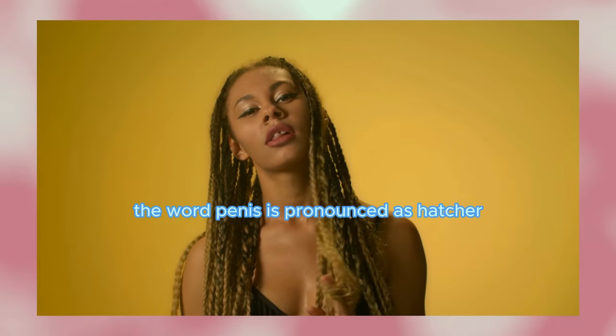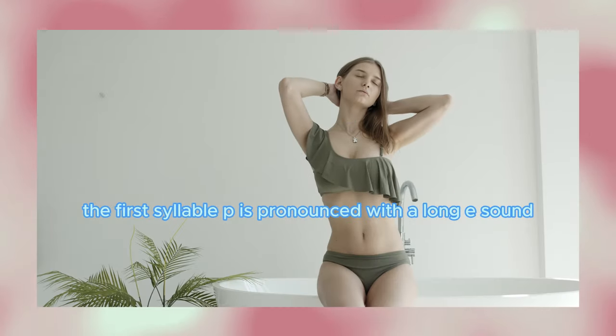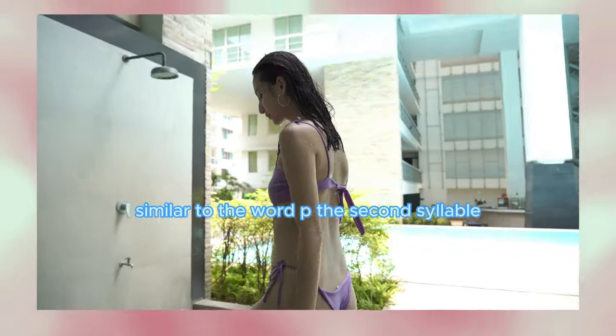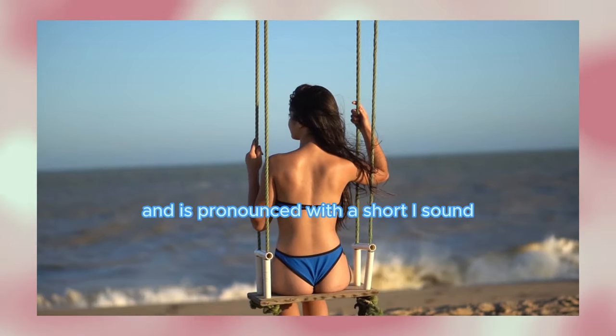The word penis is pronounced as /ˈpiːnɪs/ in phonetic transcription. The first syllable 'pee' is pronounced with a long E sound, similar to the word 'pee.' The second syllable 'nis' rhymes with 'kiss' and is pronounced with a short I sound followed by S.